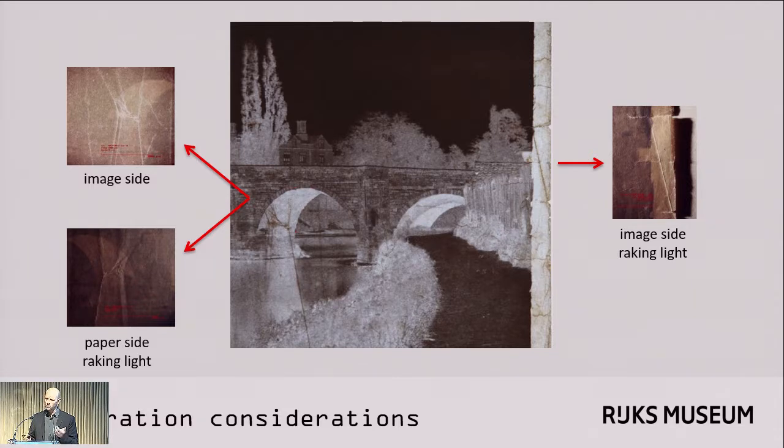In essence, we felt that the white wax streaks we're seeing could always be reduced at a later date, if necessary. But at this point in time, we didn't really see a good reason to do that. Part of our considerations were based on evidence that creases and tears had already been there at the time that prints were made in the 19th century.